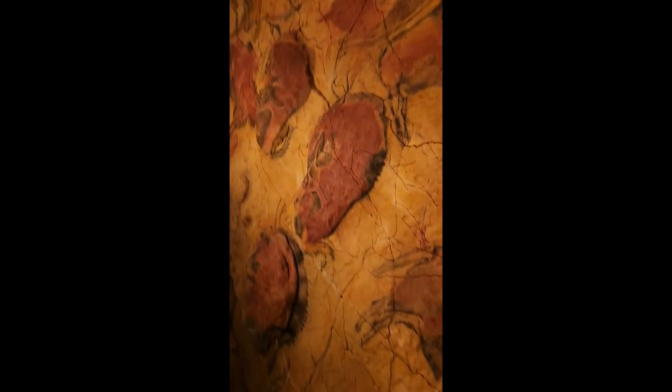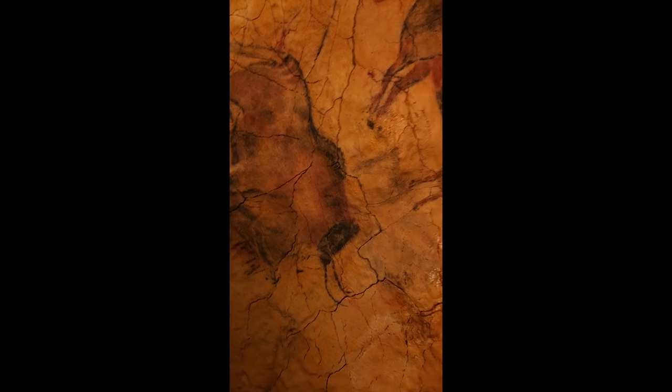Welcome. Here we are at the Altamira Neo Cave, where they have reconstructed a number of the cave paintings from the original Altamira Cave.